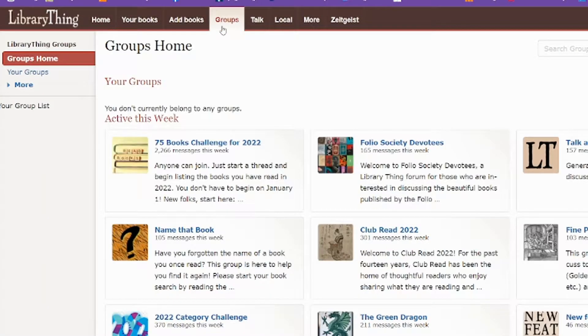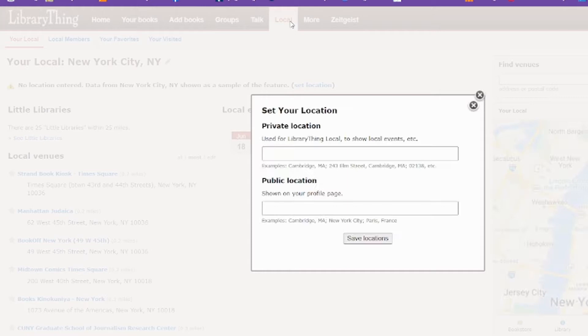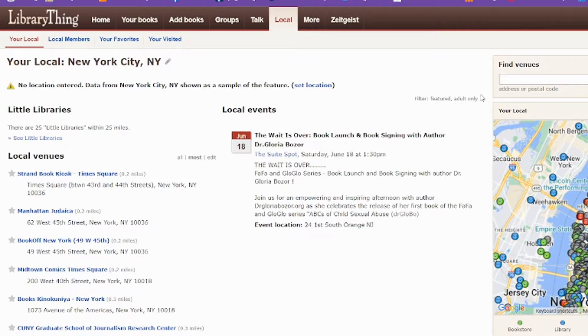Under Groups, it'll show you all kinds of different groups — you could partake in book challenges or book clubs. Talk is just the forums where you can talk about your thoughts about books or whatever you want. Local is kind of cool too — it lets you set your location so that you can find local bookstores, libraries, little libraries, book kiosks, and all kinds of really fun things.